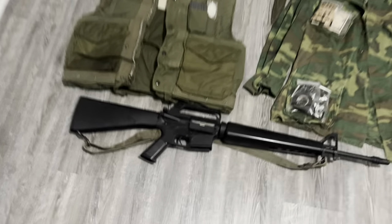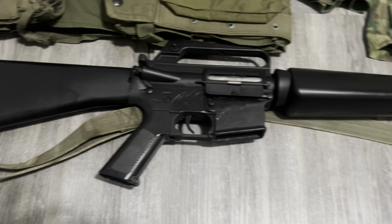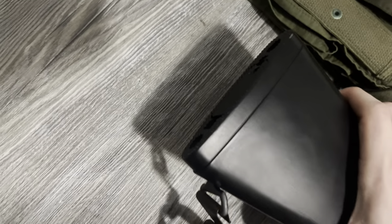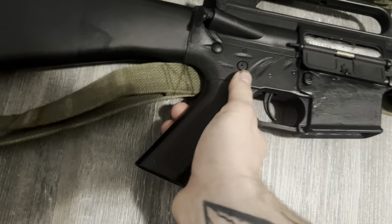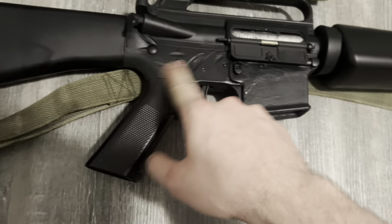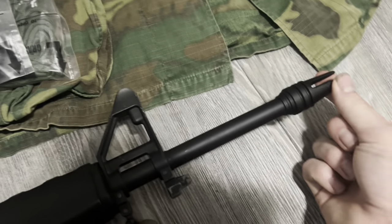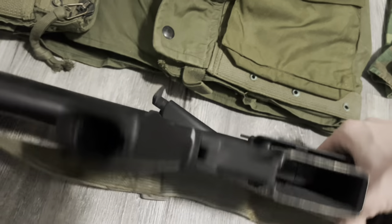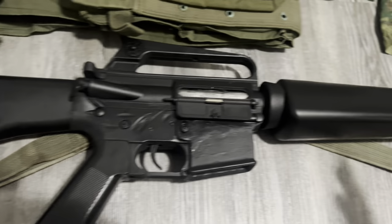We'll start off with the rifle. This is my reworked JG M16A1 — it's now an XM16E1, except for the A2 slip ring or delta ring and the trapdoor buttstock. I shaved off the fencing, put a dimple on the fire selector switch on this side. It now has a chrome bolt carrier group, three-prong flash hider, and I also shaved off the JG logo. I added an original sling on there as well.